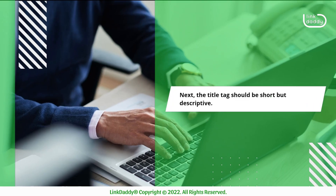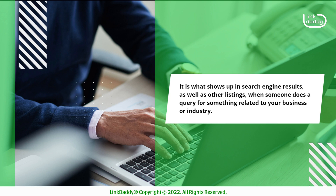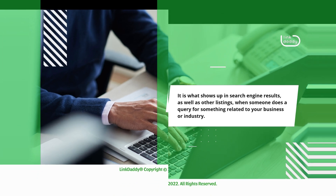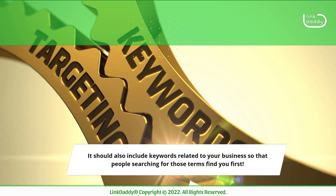Next, the title tag should be short but descriptive. It is what shows up in search engine results, as well as other listings, when someone does a query for something related to your business or industry. It should also include keywords related to your business so that people searching for those terms find you first.